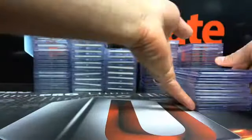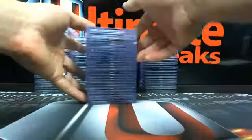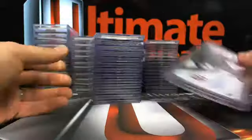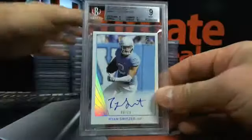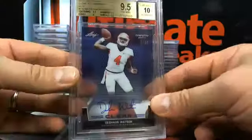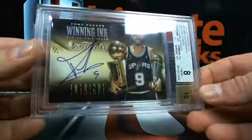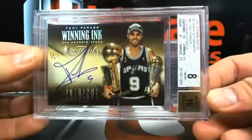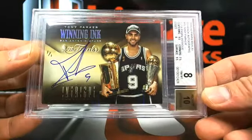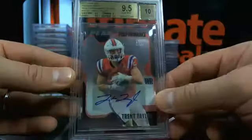Actually a couple of pristine tens in here — crazy how that happened. This one was actually encapsulated by Panini — it was one of the Panini honors, or whatever the basketball version was. It was already encapsulated, but I've seen stranger things happen, I guess.